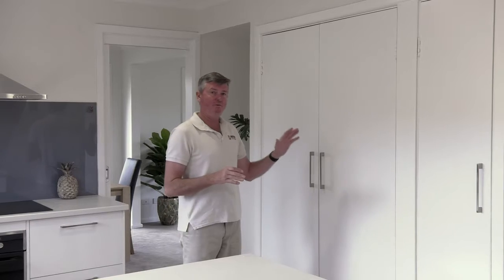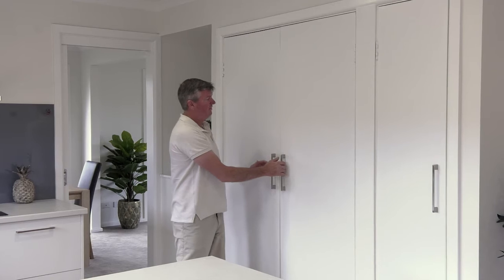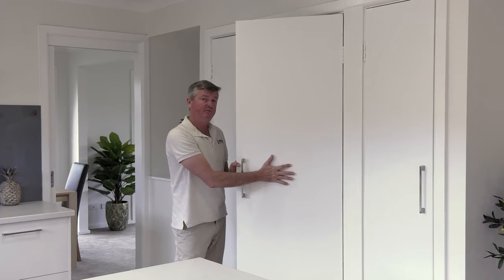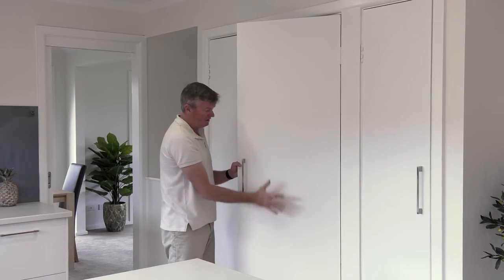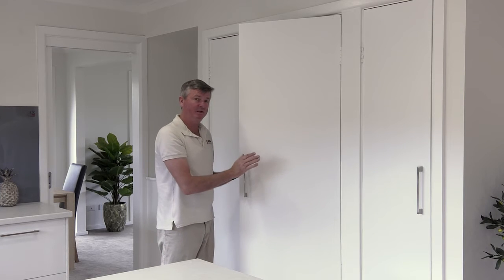If we can refurbish rather than replace, we will. So what we have here is the old Louvador — we've now transformed it by sticking on 3mm MDF. It turns it into a nice clean, white, modern looking door without replacing it.